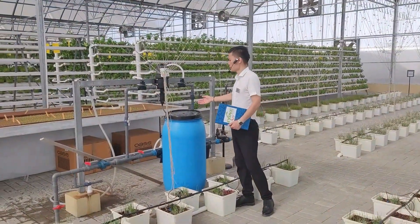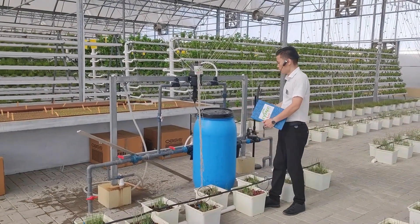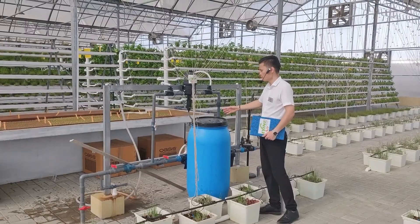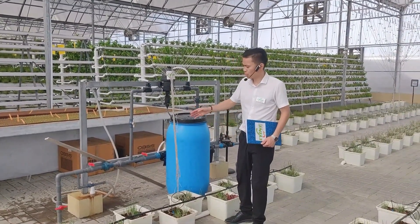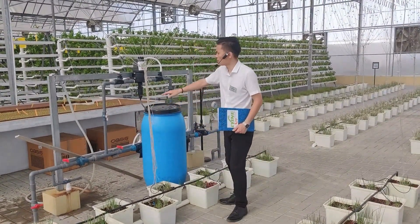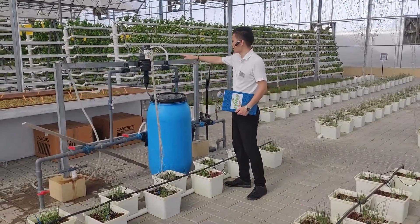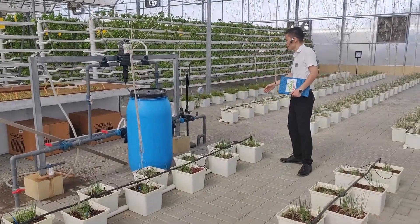This is the nutrition system. We prepare the nutrition in advance and program the system — the pump, the automated channel — to take water mixed with nutrients and pass it through the channel to deliver the nutrition to the plants.